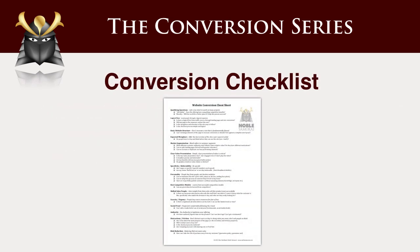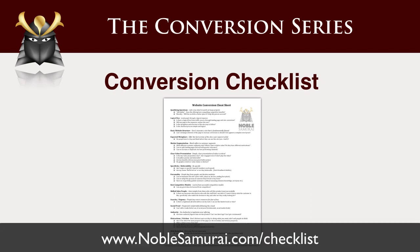So let's take a look at the checklist. On the page here — this is the address again — you can get it from noblesamurai.com/checklist, and you can download it both as a Word document or as a PDF. I'd encourage you to edit it and make it your own and add other questions to it.